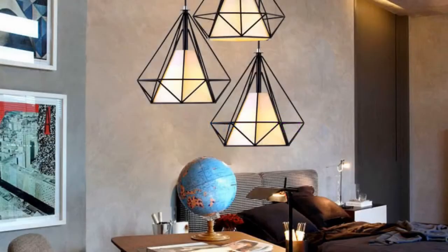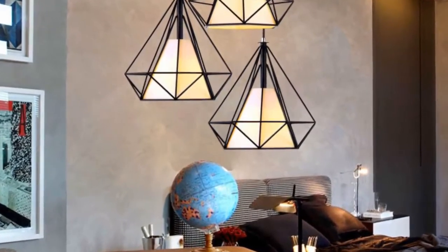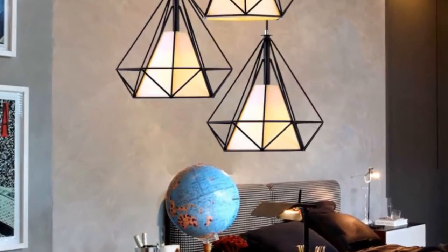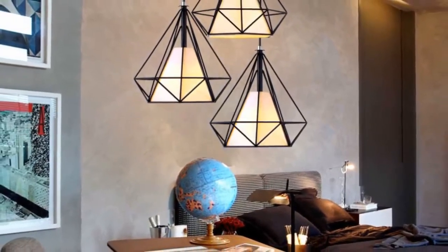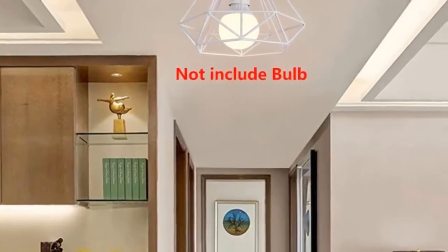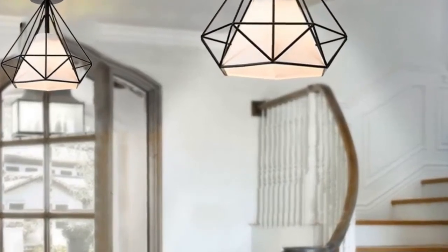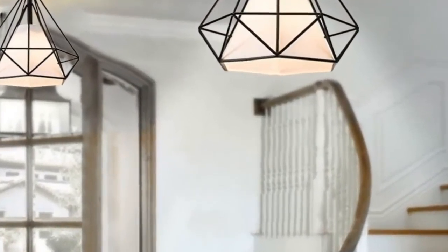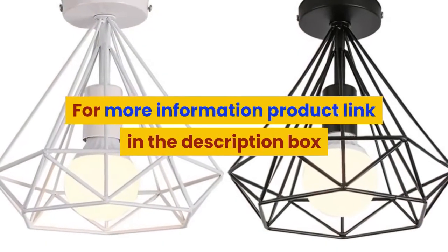Number 2: brand name Bevis. Bulbs included: no. Number of light sources: 1. Lighting area: 15 to 30 square meters. Application: kitchen, dining room, bedroom, study. Color: black or white. Material: iron. Style one with cloth cover, style two without cloth cover, style three with cloth cover — suitable for office, cafe, shop, bar, restaurant, and living room decoration. For more information, product link in the description box.